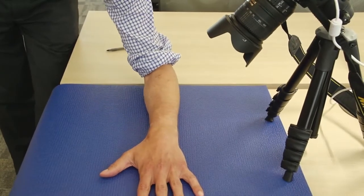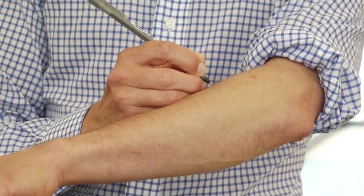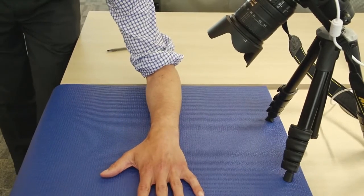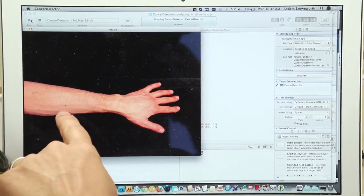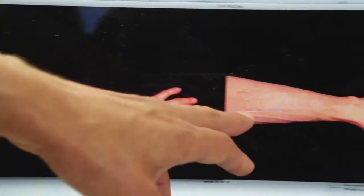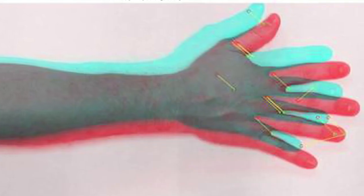We can very easily simulate a cancerous mole just by using a pen to mark the edge of the mole, and it will look to the computer as if that mole has grown larger. I lay down my arm and the computer drives the camera to take another image. We're able to register moles and track them from one month to the next. The algorithm finds the mole in one picture, then finds it in the second picture, and you can identify which features have changed — giving the user date-stamped images that show the velocity at which the mole is changing.